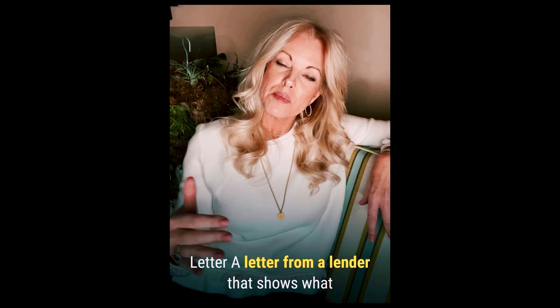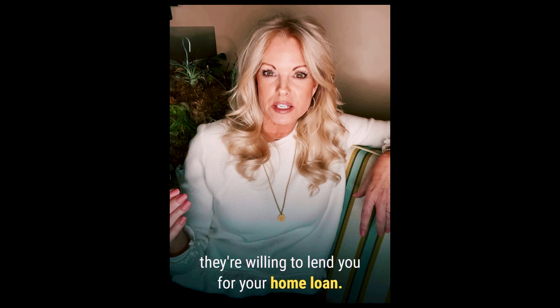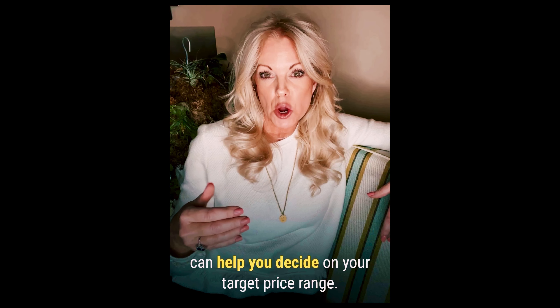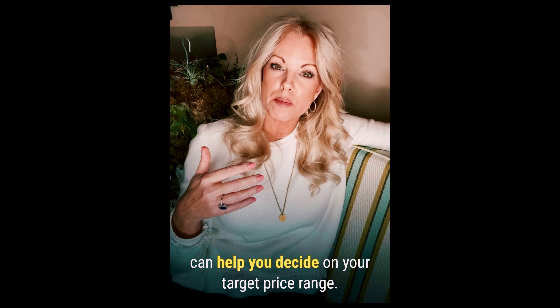Number six, pre-approval letter. A letter from the lender that shows what they're willing to lend you for your home purchase. This, plus an understanding of your savings, can help you decide on your target price range.